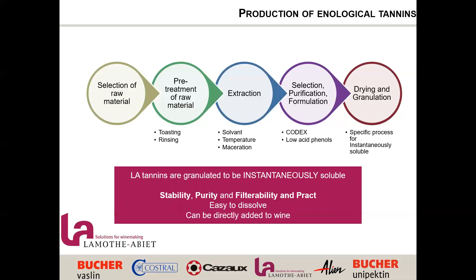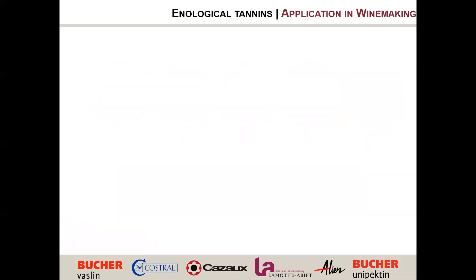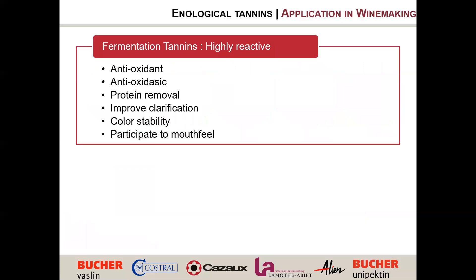Now that we understand the different families and the impact of process, let's talk about practical winemaking. When would we add tannins and which ones do we add? There are two different categories. Fermentation tannins are highly reactive — they react strongly with protein, including salivary protein, so they tend to be rough. These are made for high and quick reactions. We look at them for antioxidant, antioxidasic, protein removal, improving clarification, color stability, and improving mouthfeel.